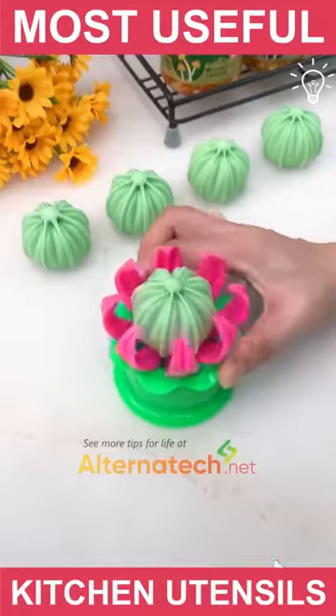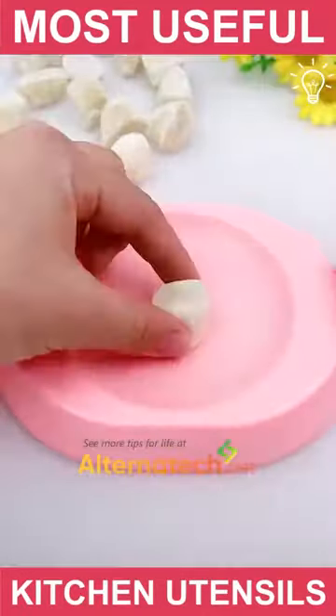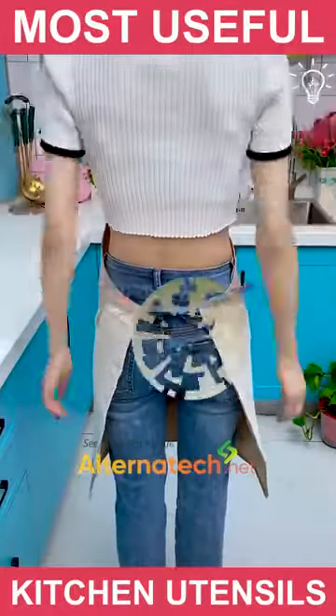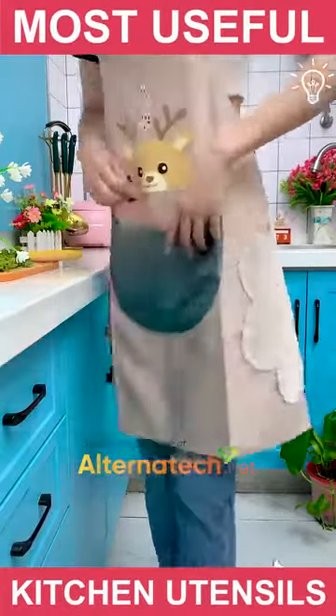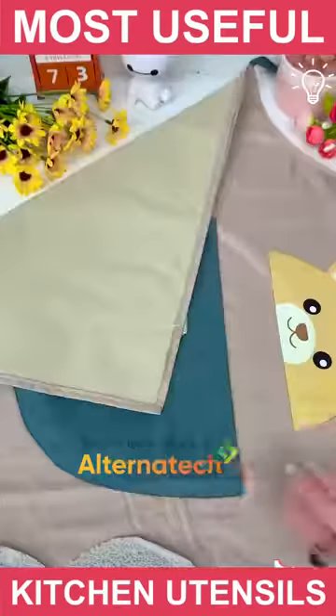This super cute dumpling maker tool will help you when it comes to dumplings. Kitchen accessories are definitely worth buying. Besides these amazing things it offers, this kitchen apron looks pretty cute too.